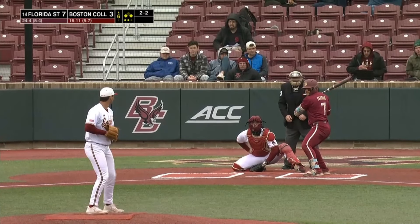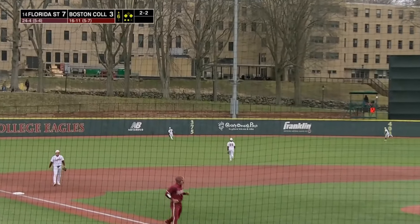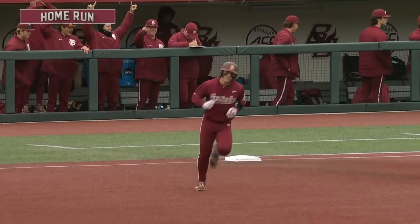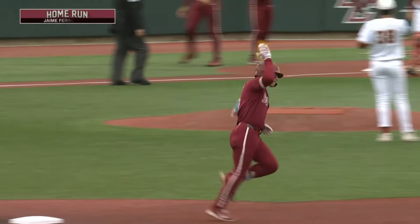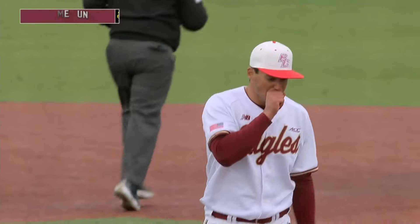Getting on base these last couple innings especially. Breaking ball — hit high and deep to left. Magpok turns and that is gone! Jaime Ferrer with his second home run of the game and his 11th of the season. The Noles have broken it open here in the sixth.